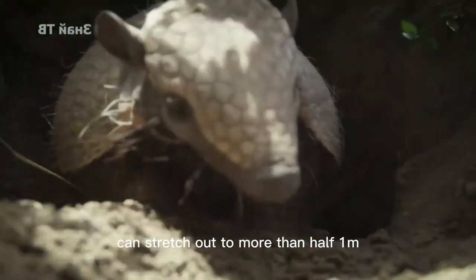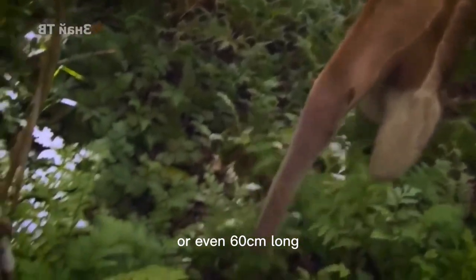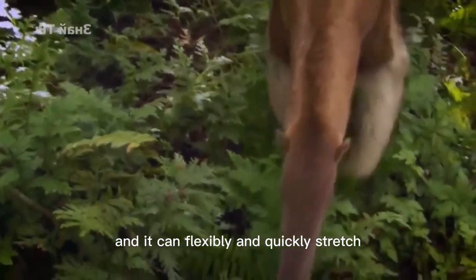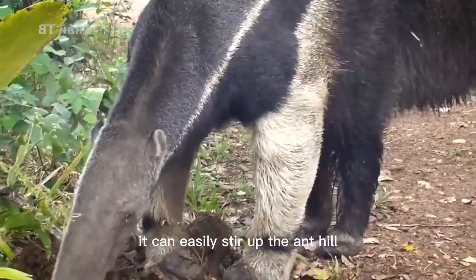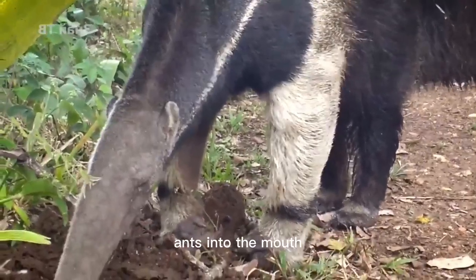The tongue of a giant anteater can stretch out to more than half a meter, or even 60 cm long, and it can flexibly and quickly stretch at a frequency of 150 times per minute. It can easily stir up the anthill and send a steady stream of termites and ants into the mouth.